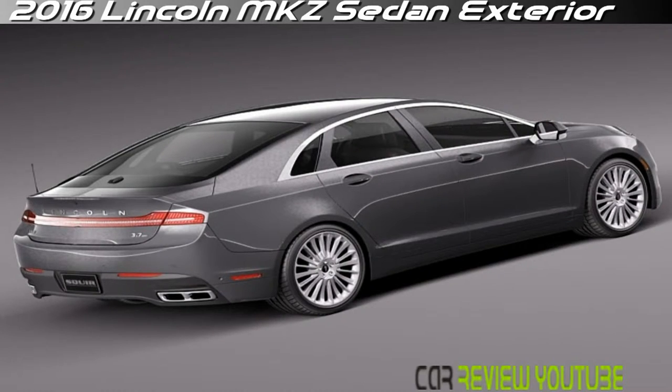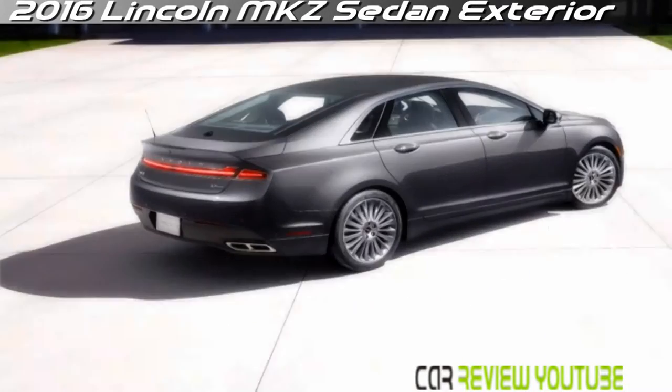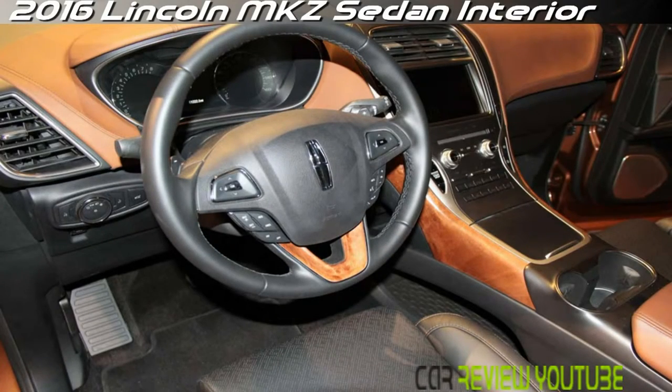Massive wings and wafer-thin grilles have been put out to tag sale. This MKZ has a subtler take on luxury, more along the lines of Lexus and Volvo than Cadillac. Lincoln heritage, instead, has been reduced to the handsome scaled-down grille and to the font used in the badges.